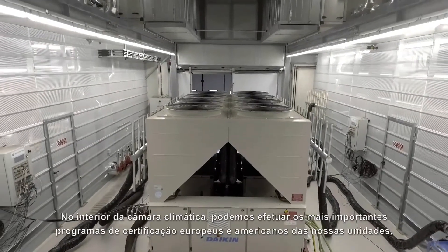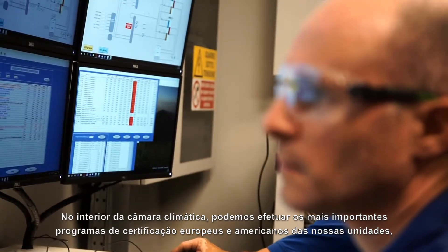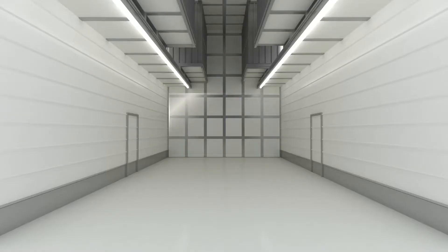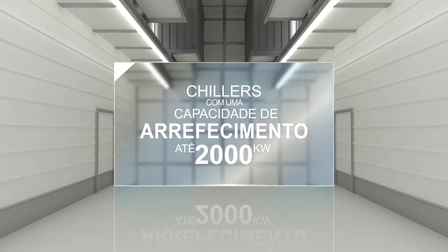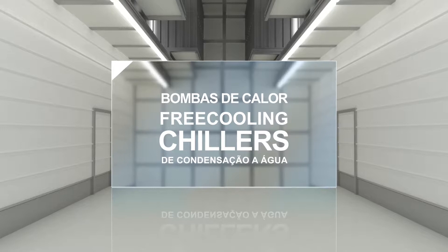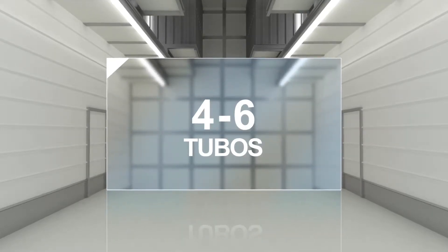Inside the climatic chamber, we are able to perform the most important European and American certification programs of our units, to test chillers sized up to 2,000 kilowatts cooling capacity, as well as heat pumps, free cooling, water-cooled chillers and also four and six pipe units.